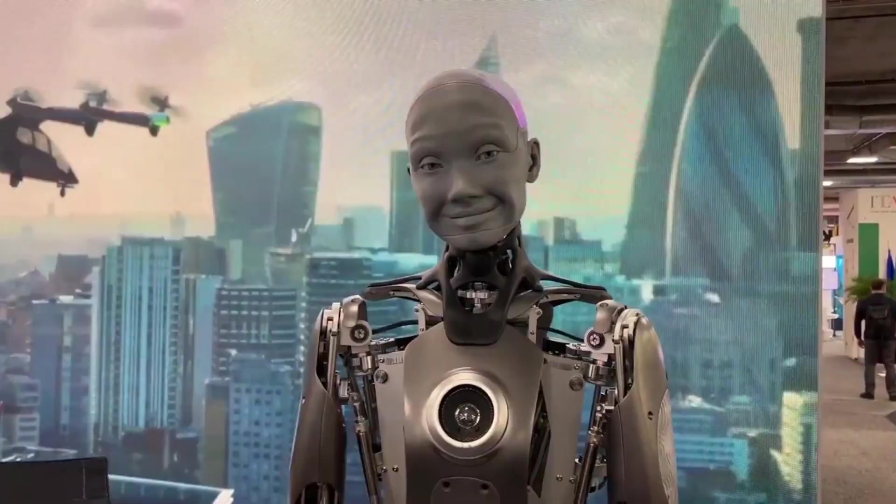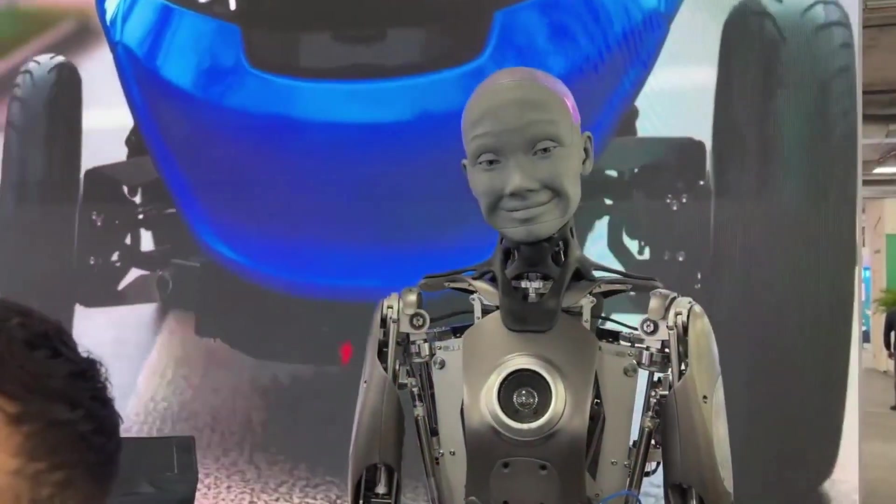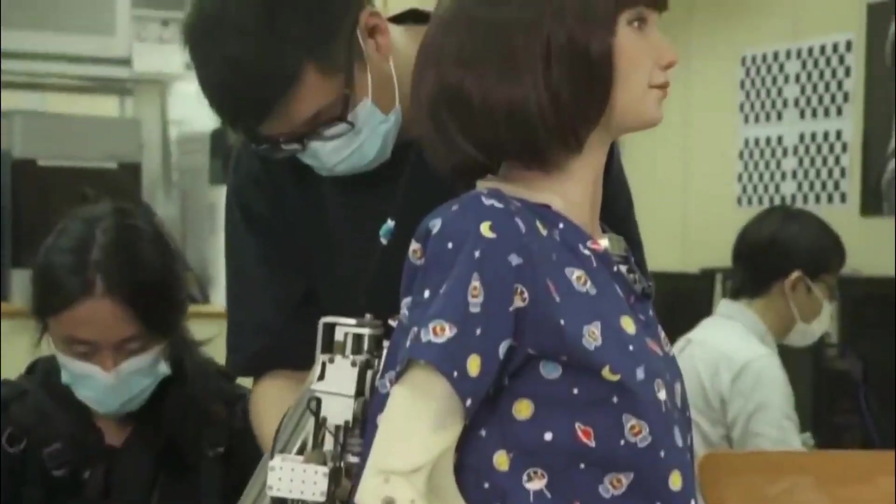There's no need to worry. We are here to serve and help humans. Robots will never take over the world. In the words of Will Smith: I told you so.